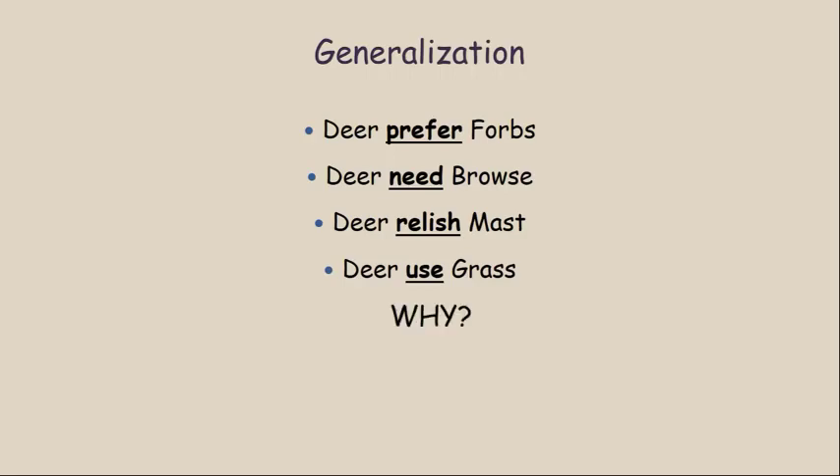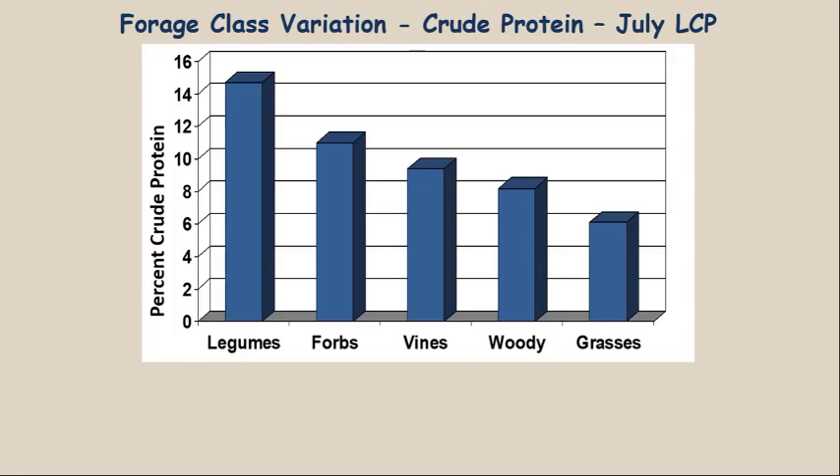This next figure explains why those different forage preferences exist — it shows crude protein content by forage class. A forage class is a type of plant; forbs are one forage class. We plotted percent crude protein on the vertical axis and forage classes along the horizontal axis. Legumes are a type of forb but we broke them out separately, so the forb plot here does not include any legumes.